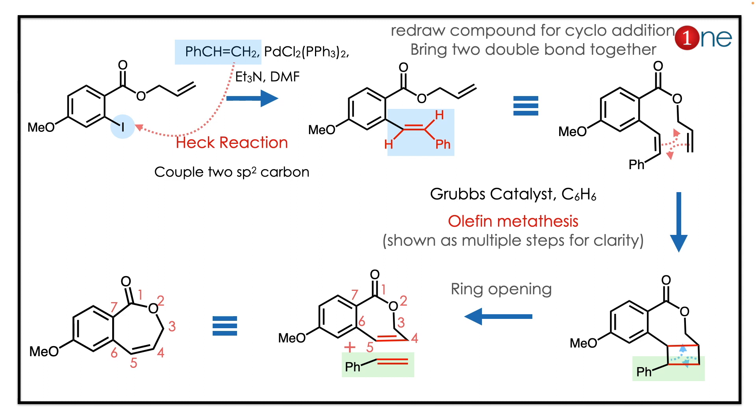Because you are using Grubbs catalyst, Grubbs catalyst forms a new C-C bond through metathesis. You have a cyclobutane intermediate, and further it breaks up — you have two alkene formations.